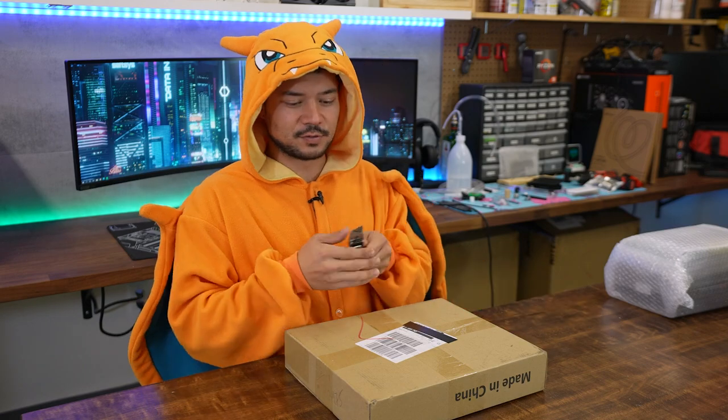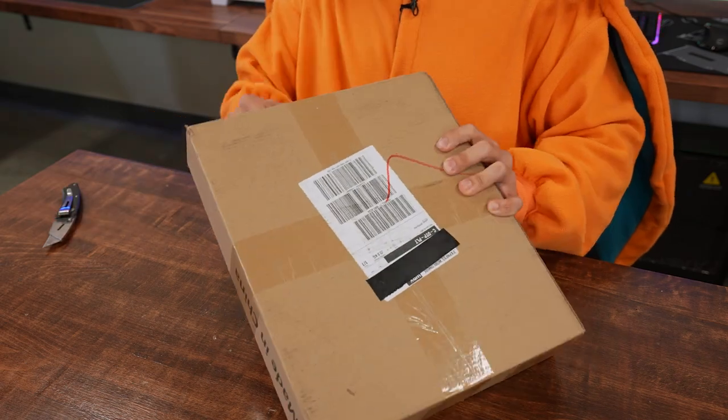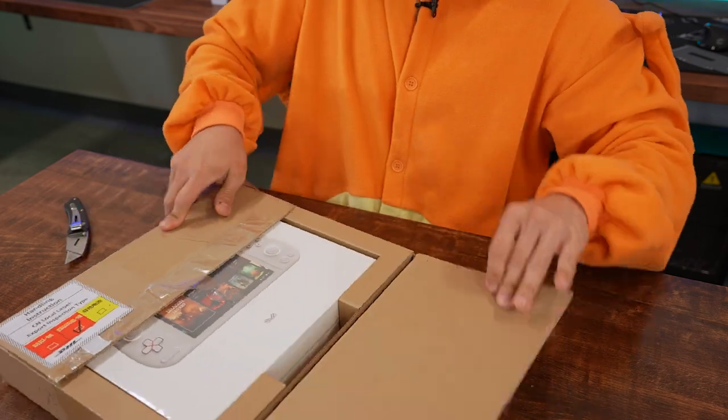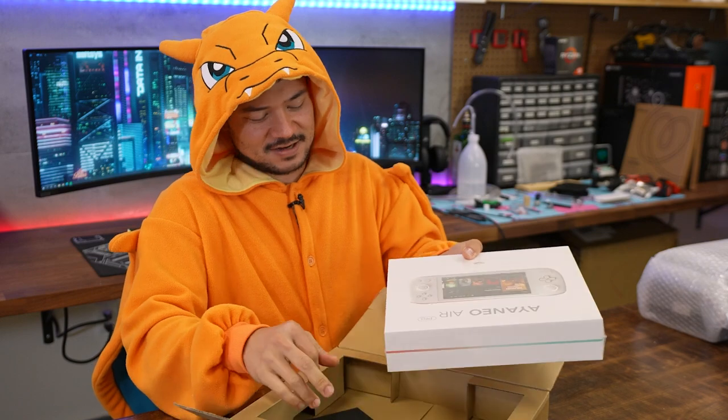We're two for two — the first two products were actually good. I'm feeling good about this. I'm pleasantly surprised so far, but I feel like we're due for a lemon right now. A Steam Deck knockoff? Ayaneo Air Pro.